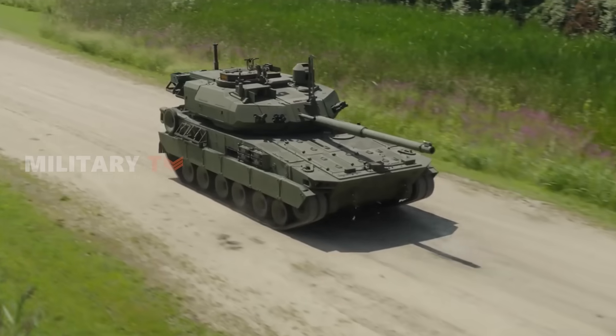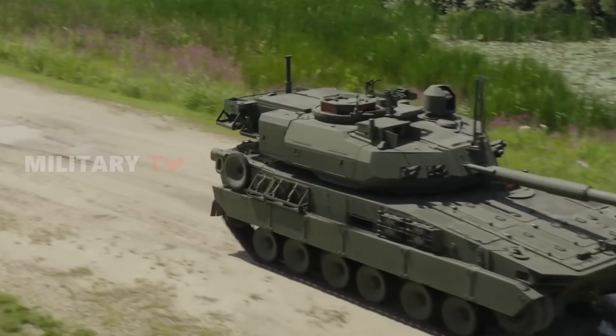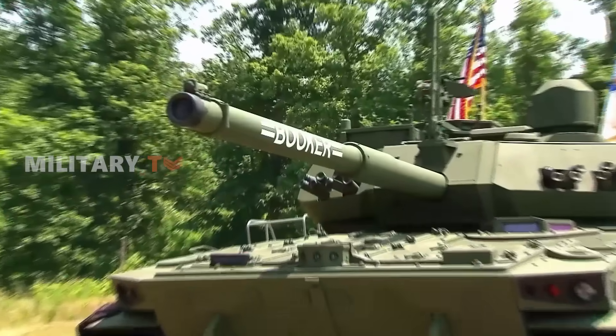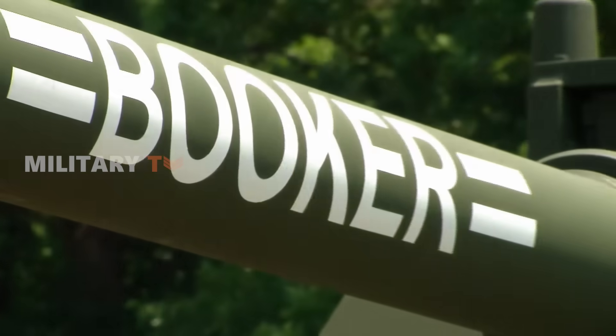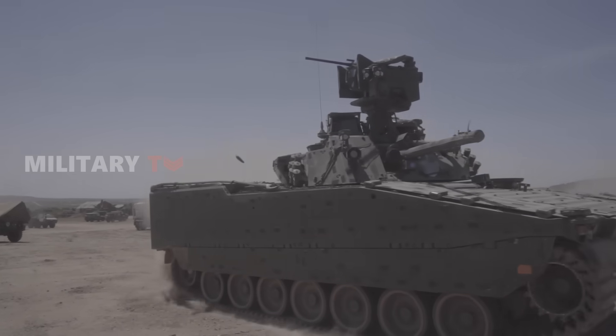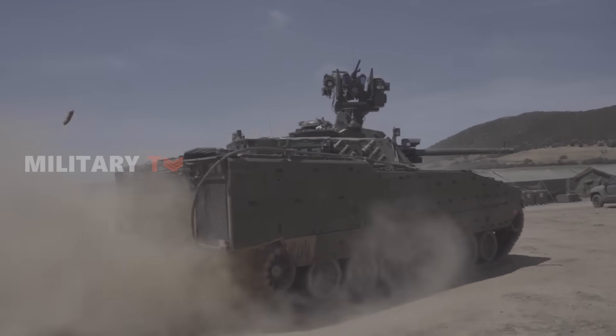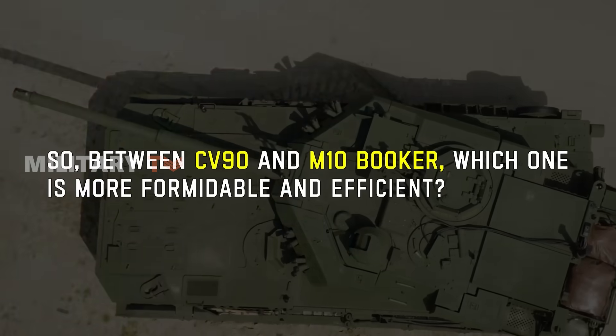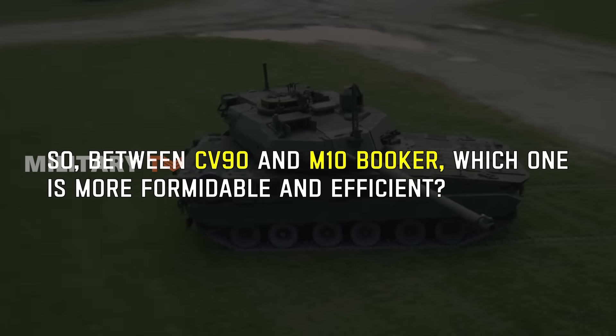The U.S. Army has recently introduced its inaugural significant armored vehicle in over 20 years, known as the M-10 Booker Combat Vehicle. This infantry assault vehicle is expected to elevate the lethality of ground forces, offering soldiers enhanced protection on the battlefield. So between the CV90 and M-10 Booker, which one is more formidable and efficient?